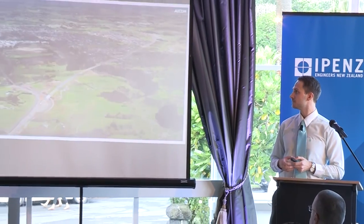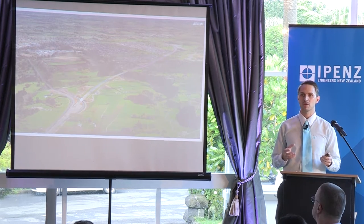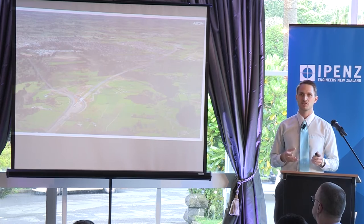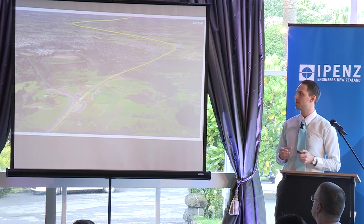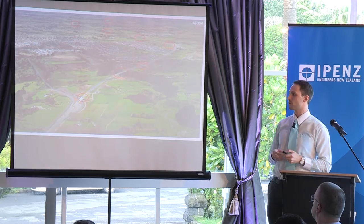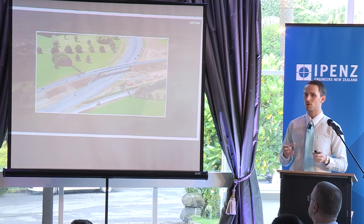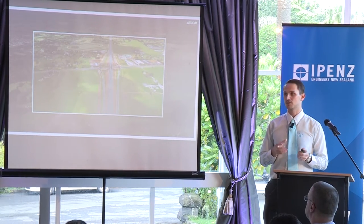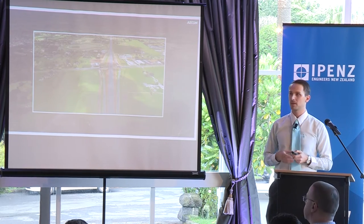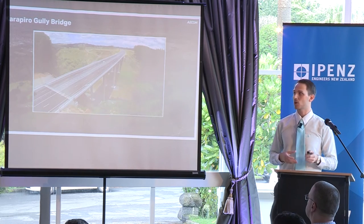The Karapira Gully Bridge is located along the Waikato Expressway, on the Cambridge section. The Cambridge section is a new section of State Highway 1, identified as part of the Waikato Expressway as a Roads of National Significance project by the New Zealand government. The highway is 16 kilometres long, has four lanes, and bypasses around the east side of Cambridge. Along its alignment there are eight structures, including interchanges, a Victoria interchange linking to Cambridge and State Highway 1B, local road bridges, and at the south end, the Karapira Gully Bridge.